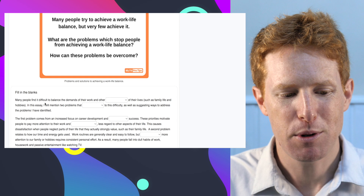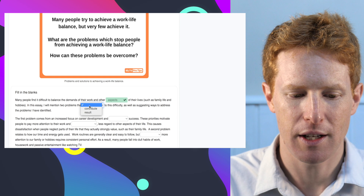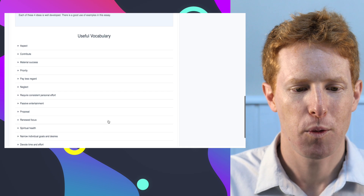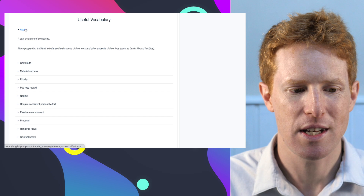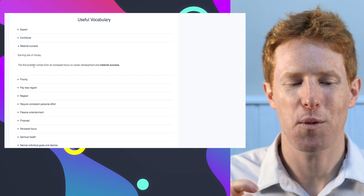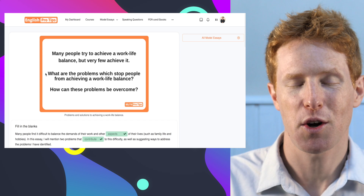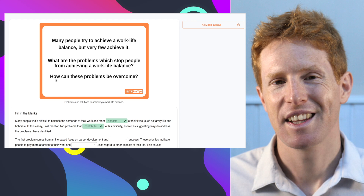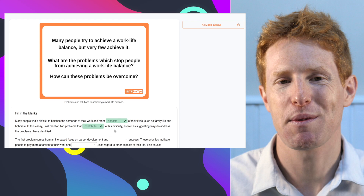You can see that we go through the essay and have to choose the words. Below that, we have all of the useful vocabulary that appears in the essay — words like 'aspect,' 'contribute,' 'material success' — with the definition and an example sentence. You'll find model essays for all the common topics in IELTS writing task two, as well as academic task one and general task one. Importantly, you shouldn't just read them and do the quiz — you should also write your own essay, ideally using some of the vocabulary you've just seen.